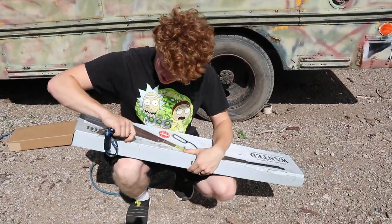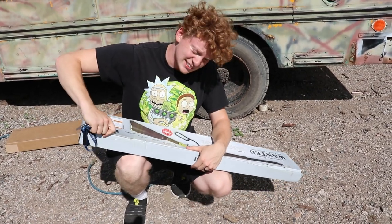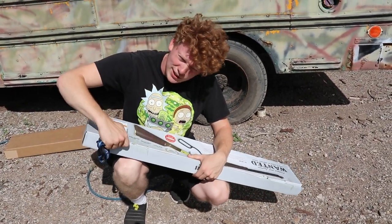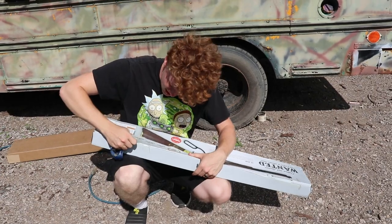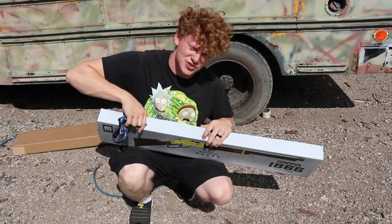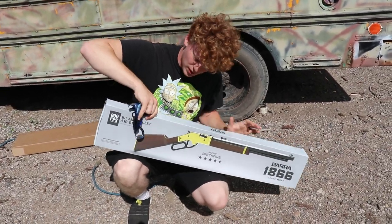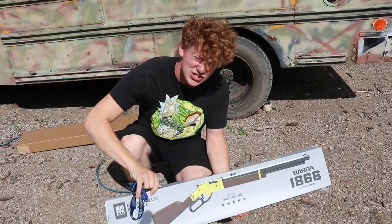I'm gonna try and unbox this without wrecking anything, because this is called the make the video return policy. I actually make the video and then return it to get my money back so we can make more videos. It actually supports the channel. That's the way my Uncle Darren was thinking.